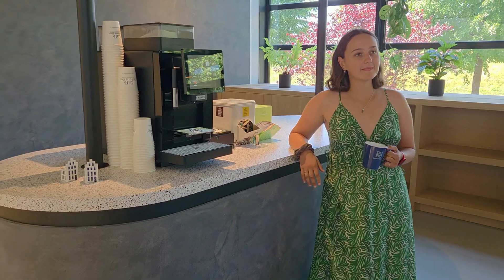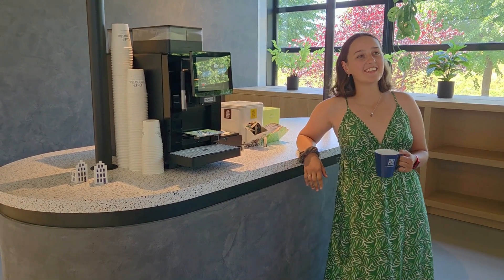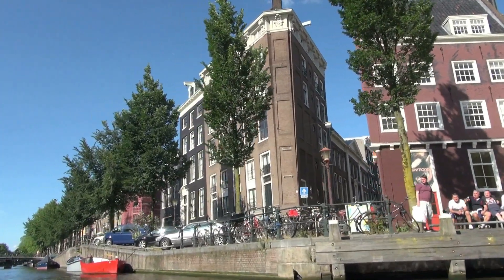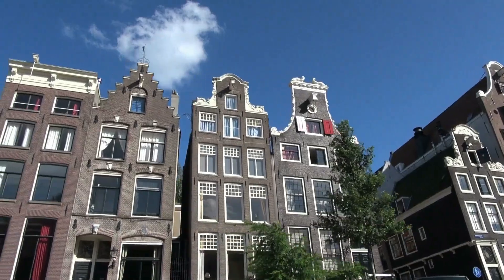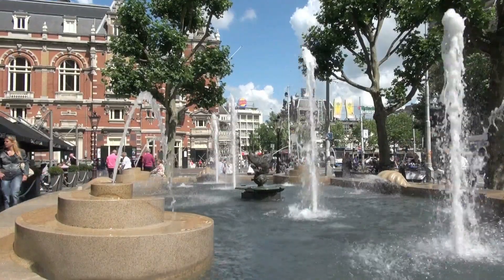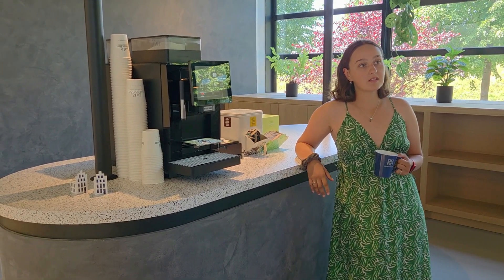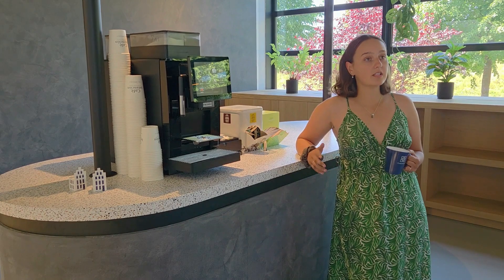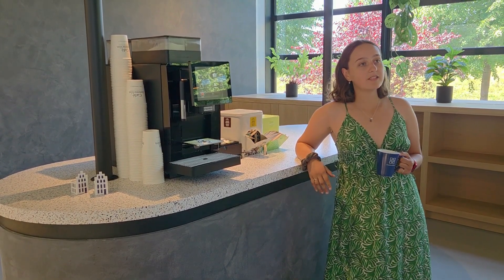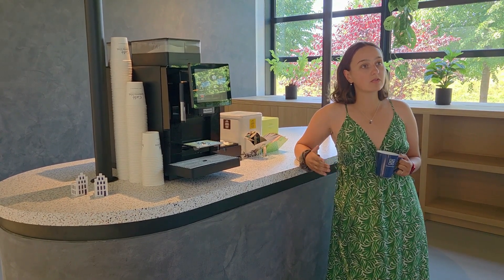ClusterVision is a Dutch company based very close to Amsterdam — specifically Amsterdam Sciencepark. We are a company specialized in HPC and AI. We started as system integrators and currently we are a turnkey, full-solution HPC and AI provider, which means that we deliver and have expertise and knowledge in hardware, software, and services.